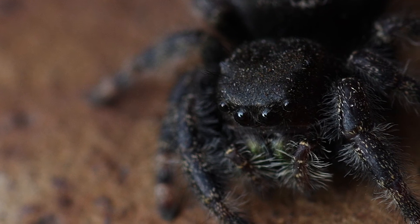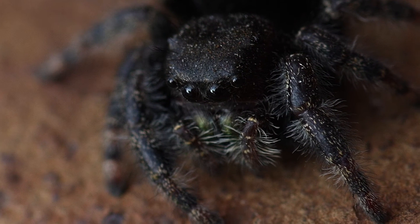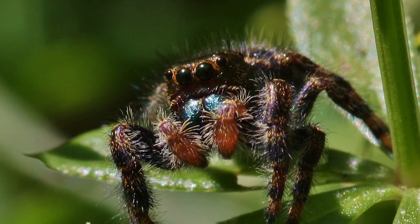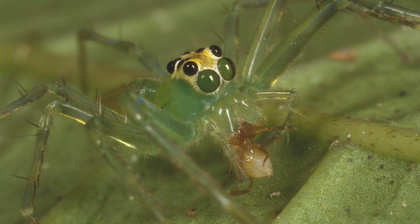Jumping spiders, or salticids, are the smartest of all spiders, able to undergo complex learning behaviors. They have exceptional vision, able to see all around them and with great acuity forward, meaning they can see small objects from very far away. These front eyes also have great color vision, allowing them to pick out prey which might be hiding among the leaves. They also allow the spider to judge its distance from prey and make a precision strike, ensuring it gets a meal every time.